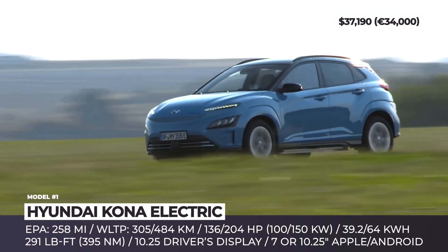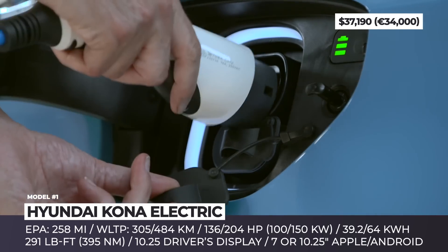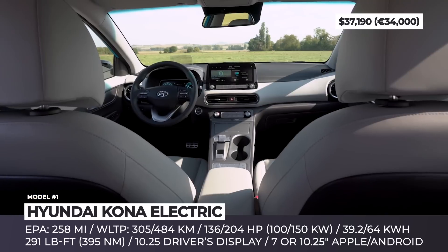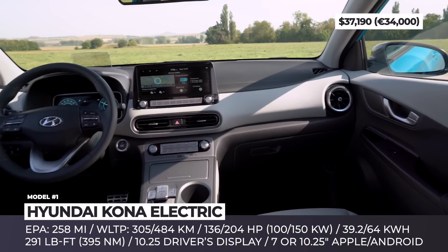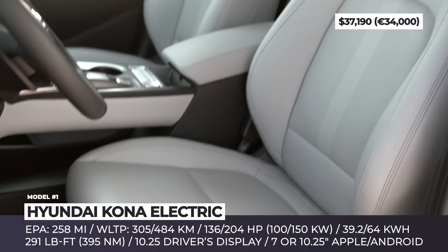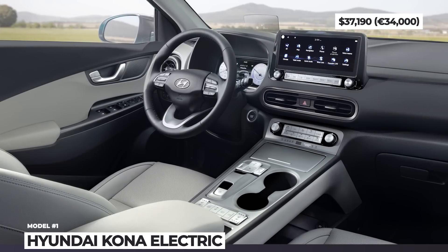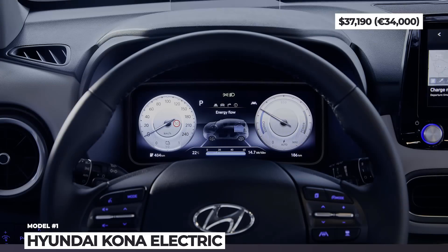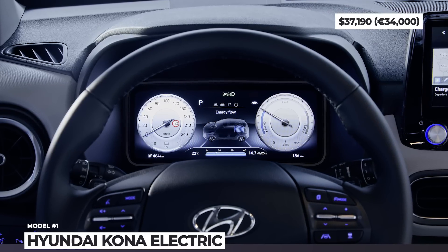No changes happen on the drivetrain front, so depending on the market, there are two available systems: a 136 HP motor mated to a 39.2 kWh pack, or a stronger unit with 204 ponies juiced by a 64 kWh battery. The latter offers up to 258 EPA miles or 484 WLTP kilometers. Inside, you should notice the all-new 10.25-inch driver's instrument cluster and updated infotainment software with Bluelink and Hyundai Life Services.